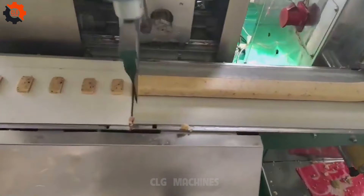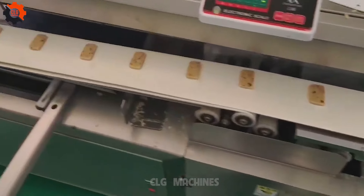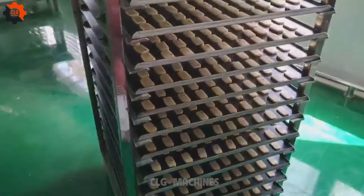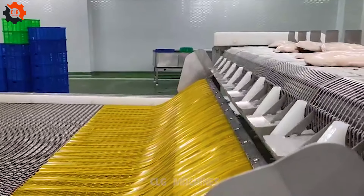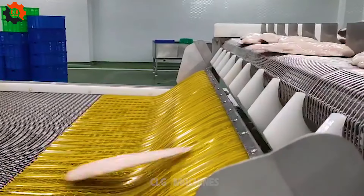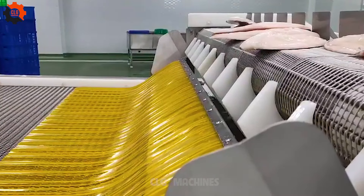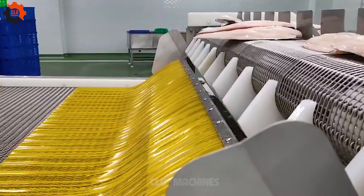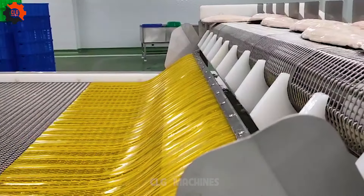This is what happens when you give mass production robots espresso. It's like a master class in precision and timing in mass production, where machines are the star pupils, never showing up late or missing a beat. They're the true overachievers of the production line, making even the most punctual humans look like they're on vacation.